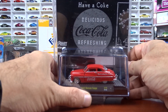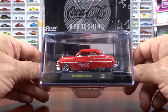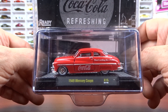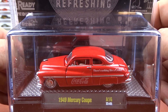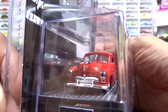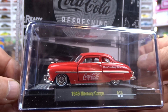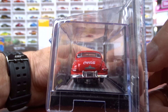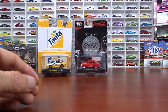Then we have a 1949 Mercury Coupe. Now this one's been out probably the longest, I think. The release number scheme is like A16; it's been out for a while. It's got red and black interior, which is a really cool casting. I do like this car — I think they did a nice job on this casting. It's a pretty sweet looking machine. I like that old stuff like that; it's pretty cool.